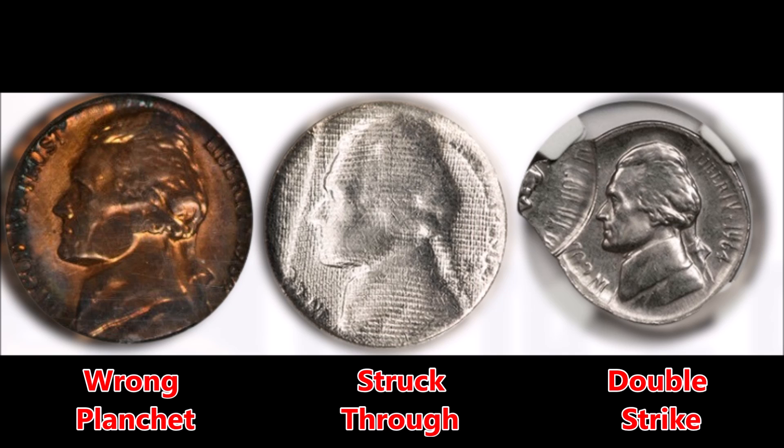Another error is the 1964 struck-through error, which is one of those errors common across many different coins. This error is created when a foreign object is introduced to the minting process while a coin is being struck. For example, in one image of a 1964 Jefferson nickel with a struck-through error, a piece of cloth was lying on the nickel planchet when it was struck, leaving its impression on the coin.